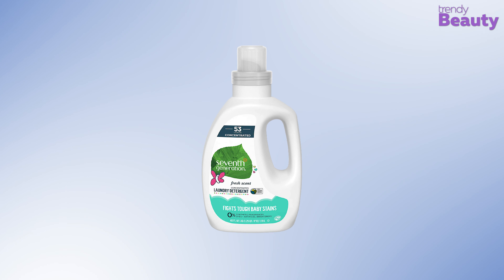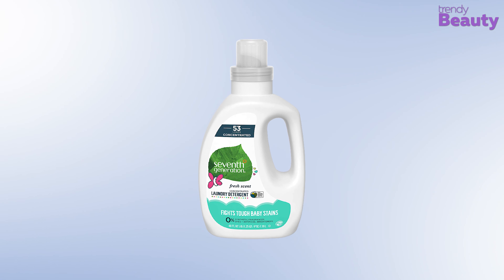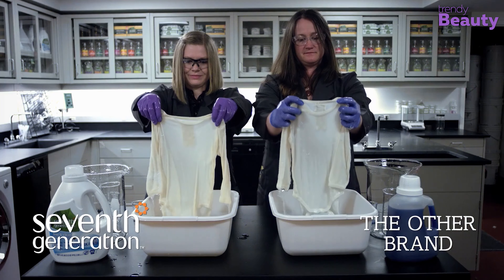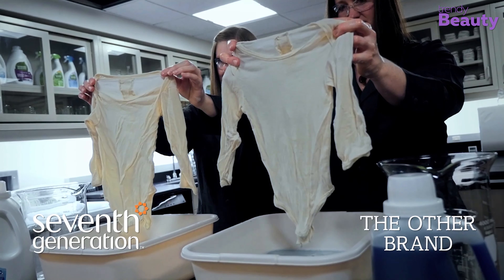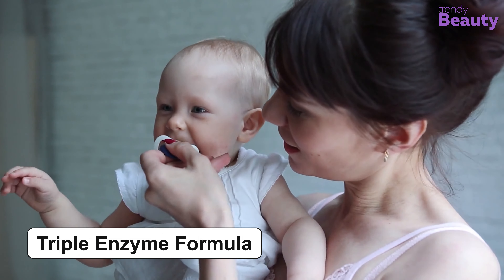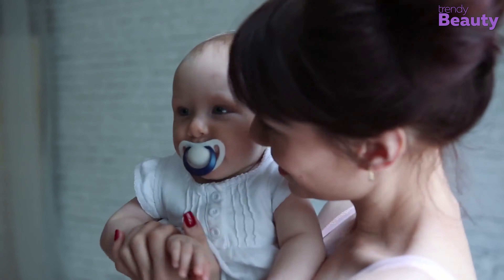The 7th Generation Fresh Scent Concentrated Laundry Detergent is our recommended product, as it helps to remove strong stains like milk, spit-up, diaper disasters, and more. This product has a triple enzyme formula which enables it to be tough on stains only babies can make.